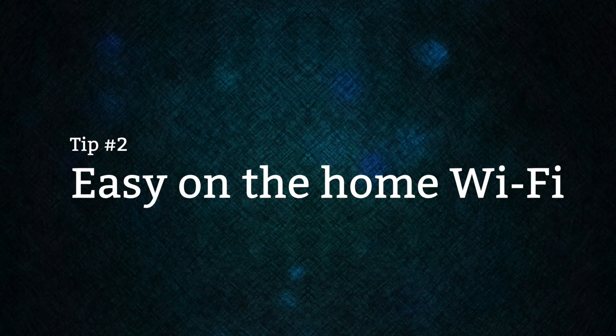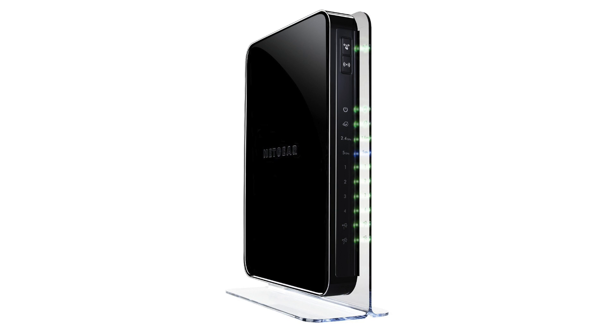Tip number two: easy on the home Wi-Fi. We used to have our Wi-Fi running all the time and never thought twice about it. Something really simple you can do is just turn your Wi-Fi off at night — because in those eight or nine hours, there's no Wi-Fi signal going out and you'll really reduce your exposure. Even better, try a wired option. We have a router that lets us turn Wi-Fi on or off with a touch of a button. When Michael and I work at home, we use a wired connection, but if we want to watch movies on Apple TV at night, we'll turn the Wi-Fi on.